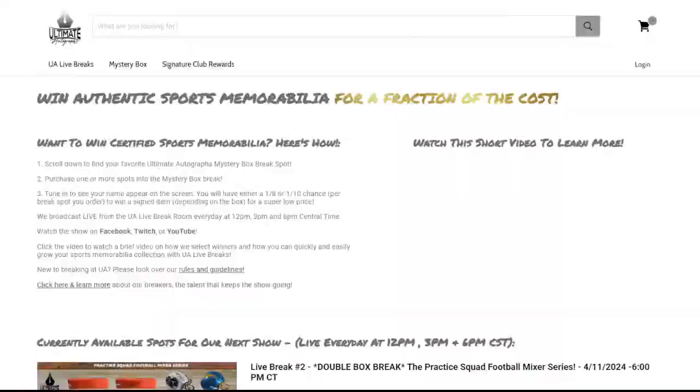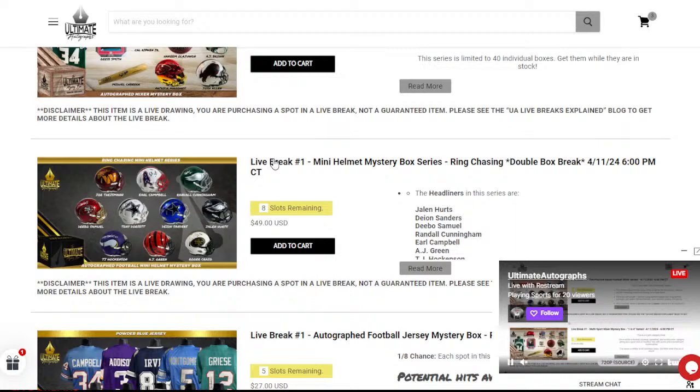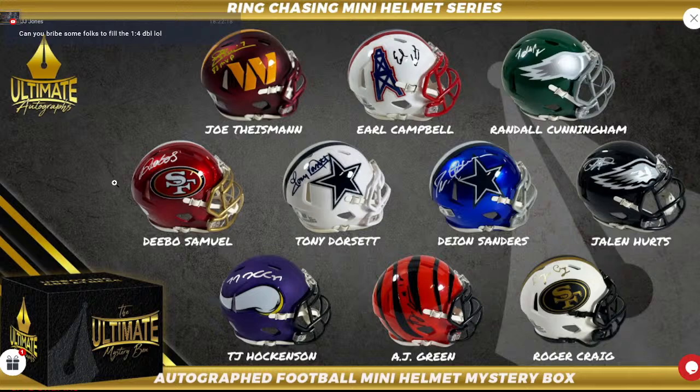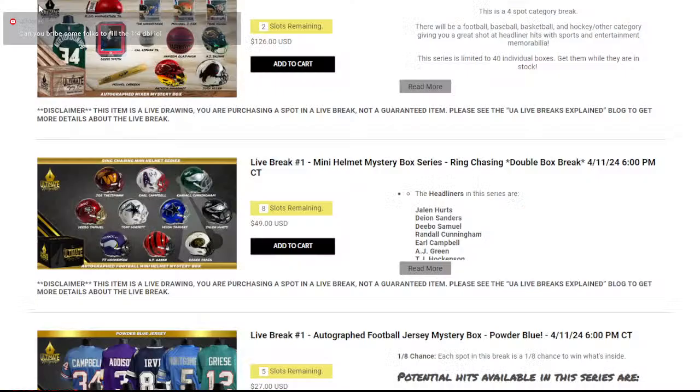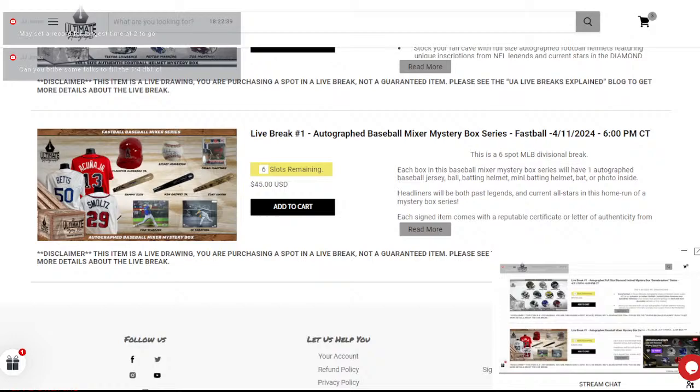We got two to go in the one-and-four. One of the best big guys ever, former MVP, multi-time champion Hakeem Olajuwon on that beautiful basketball. Miguel Cabrera, triple crown winner on the bat. We do have Gary Payton and Steve Yzerman as secondary guys in there — an awesome break. So we got two left there. Mini helmets — new mini helmet series. Joe Theismann, Earl Campbell, Randall Cunningham, Deebo Samuel, Tony Dorsett, Deion Sanders. The only headliner gone is the Jalen Hurts. Then TJ Hockenson, AJ Green, and Roger Craig.